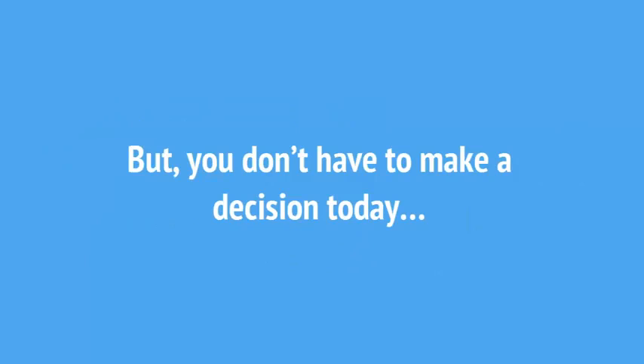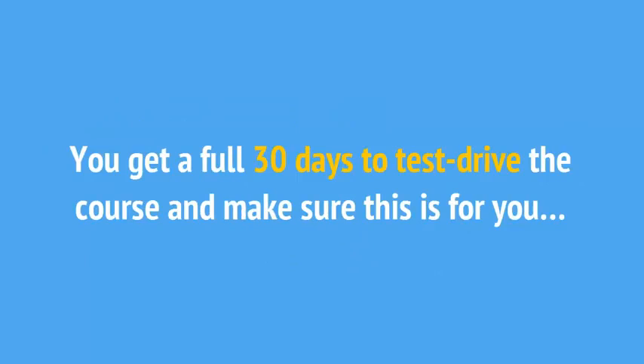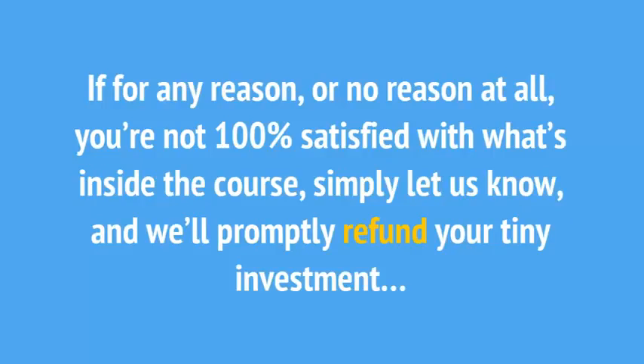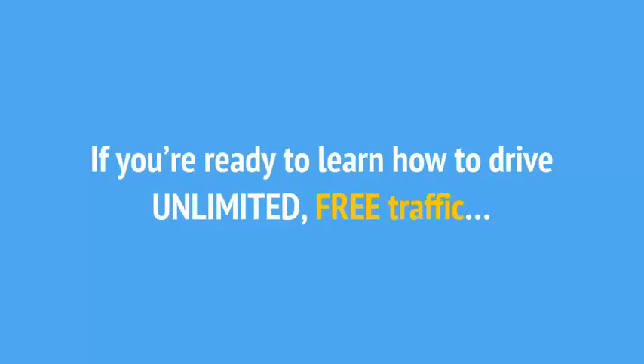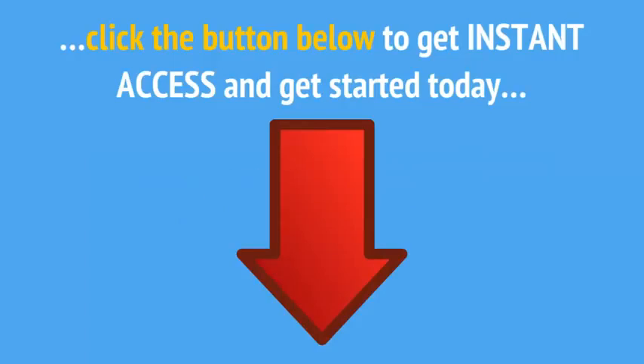But you don't have to make a decision today. You get a full 30 days to test drive the course and make sure this is for you. If for any reason, or no reason at all, you're not 100% satisfied with what's inside the course, simply let us know and we'll promptly refund your tiny investment. No questions asked. Don't delay — if you come back tomorrow, the price may be higher and this offer may not even be available. If you're ready to learn how to drive unlimited free traffic that converts, click the button below to get instant access and get started today.